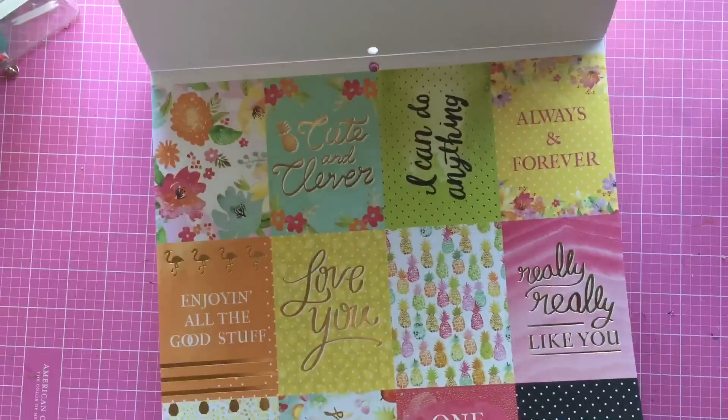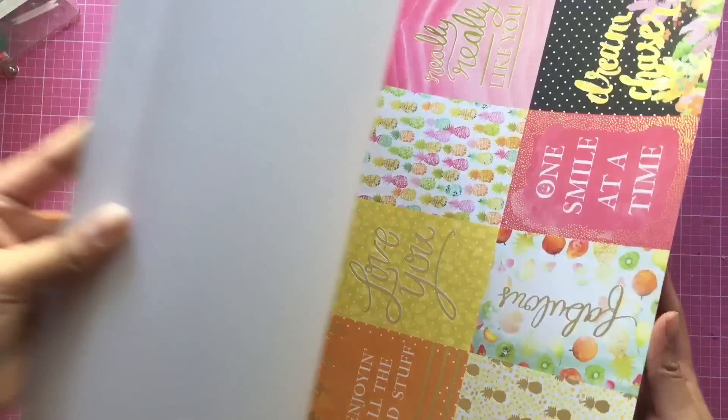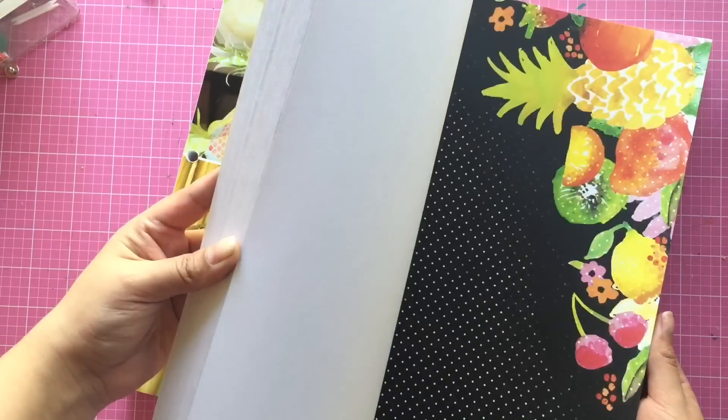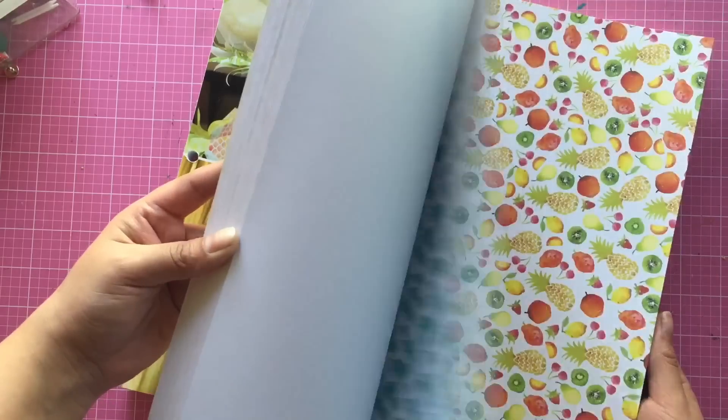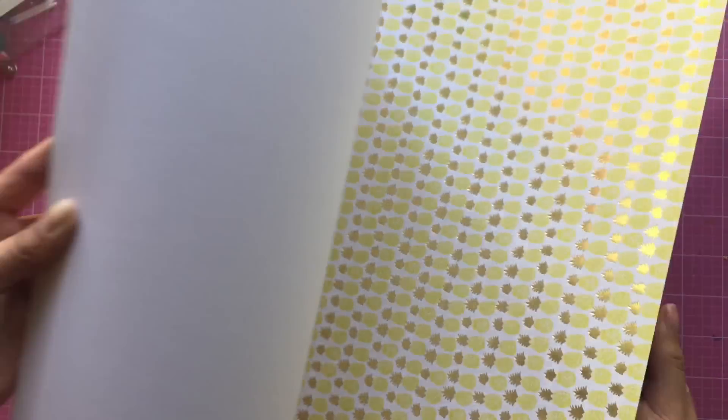The cut-apart sheet is absolutely gorgeous and this would be really cute to do a flip book out of. There are also some really adorable pineapples in there.